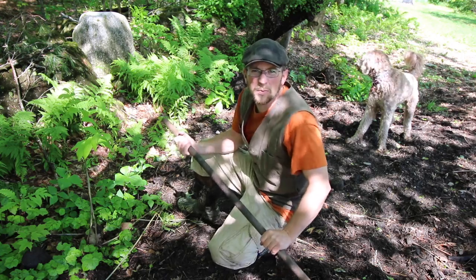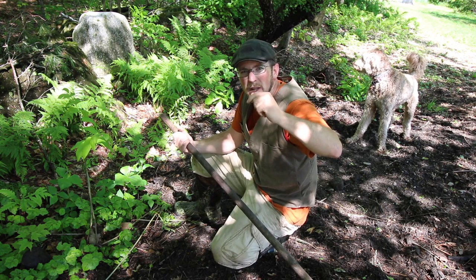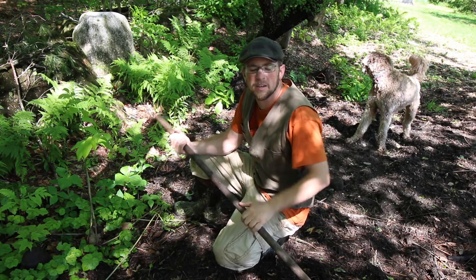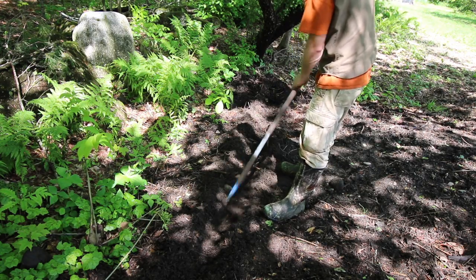This is going to be an experimental garden plot. This is where we had our pasture-raised pigs spending the night. So this is loaded with composted pig manure, wood chips, shavings, hay — you name it, it's all in here. We already got worms up the wazoo. That's a bonus.